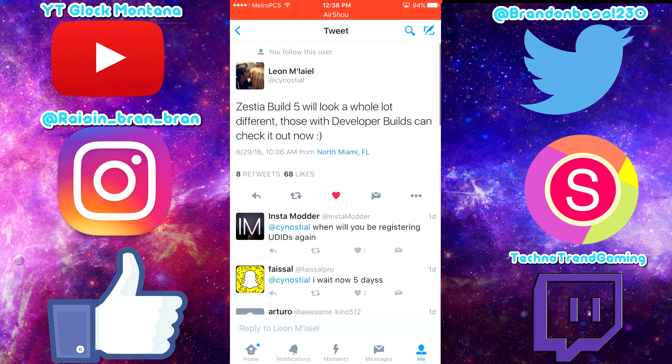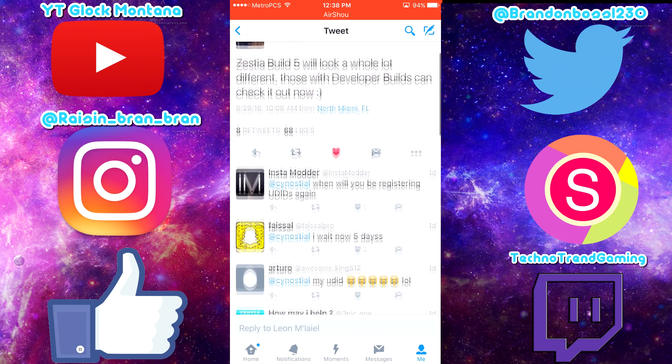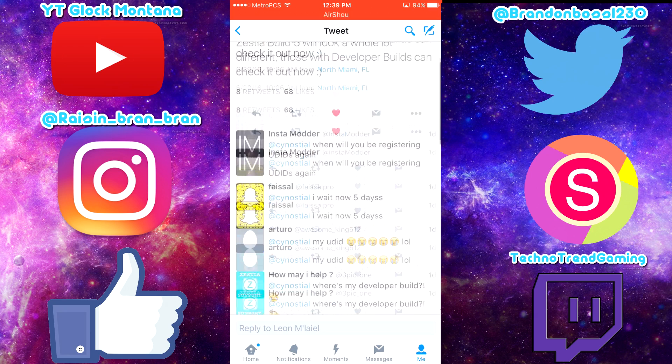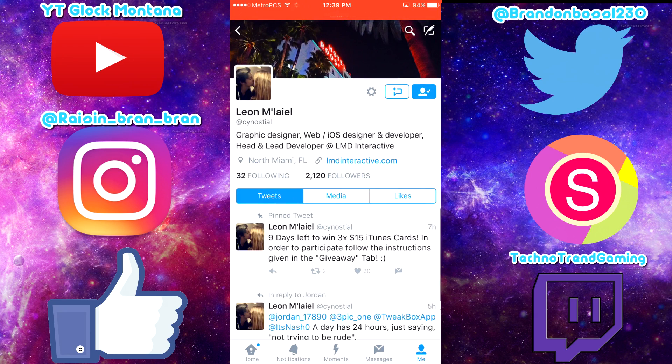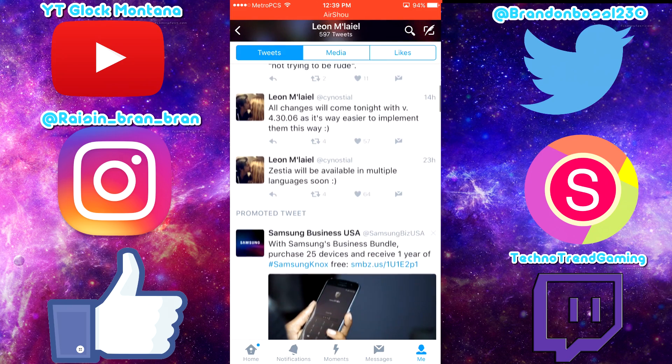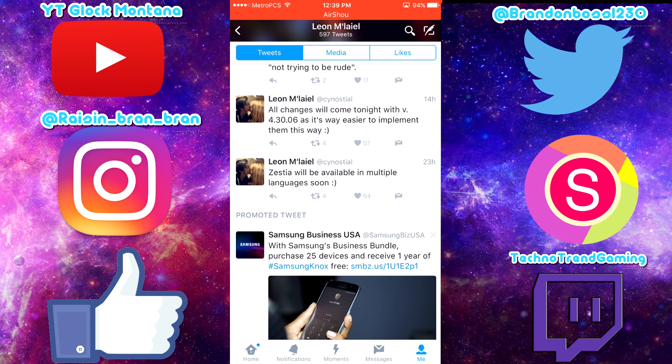Here it is — Leon Lyle, I'm not sure how to pronounce his name, but he says: 'Zestia Build 5 will look a whole lot different. Those with developer builds can check it out.' Personally I don't have a developer build; I think you have to be a developer for that. He's been giving away iTunes gift cards and things like that. He also says: 'All changes will come tonight with v4.30.06 as it's way easier to implement them this way.' So they've found a new way to implement the UDIDs, and that's coming out soon.